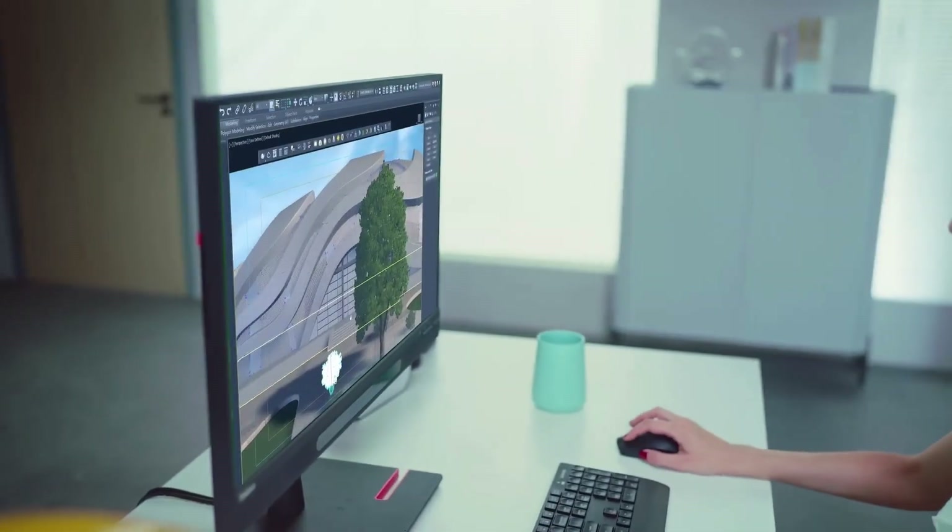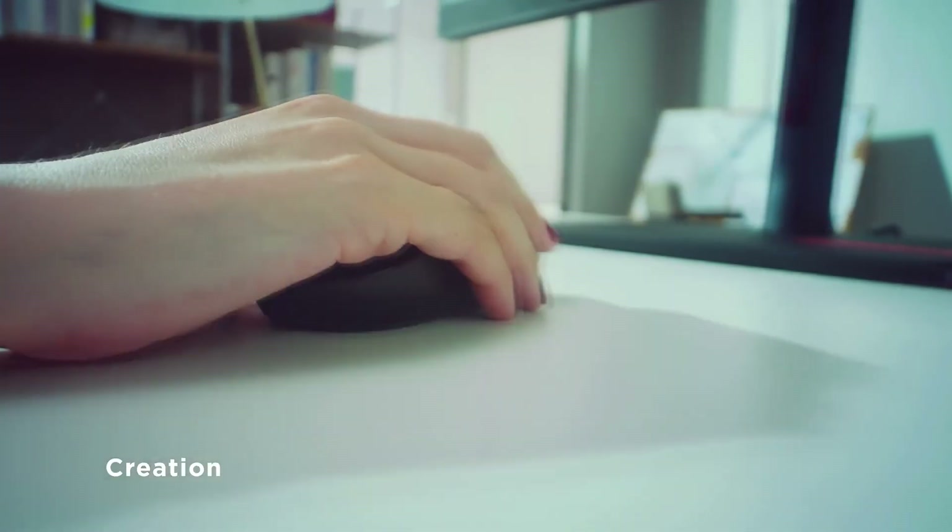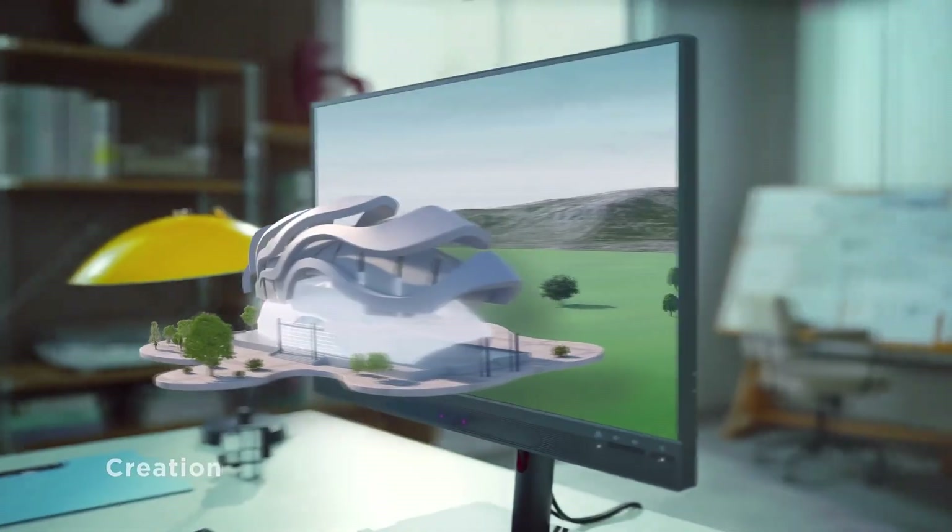What makes the ThinkVision special is that it was designed from the ground up for professionals, with a super high spec and zero compromise when you're using it just as a 2D monitor.